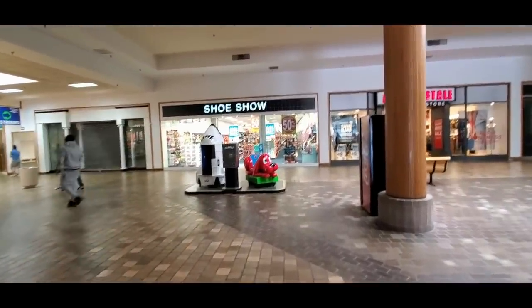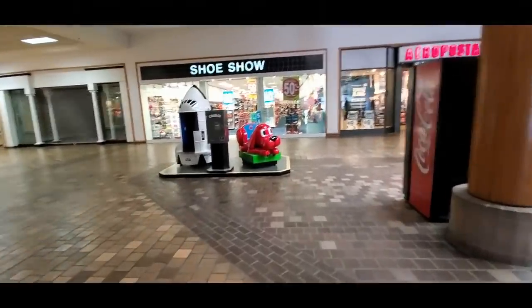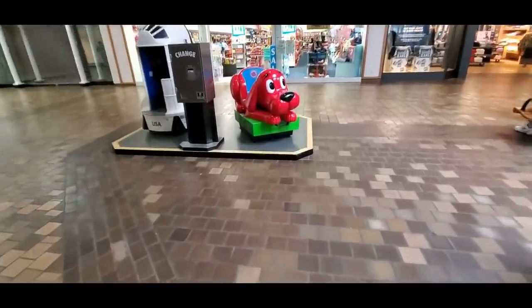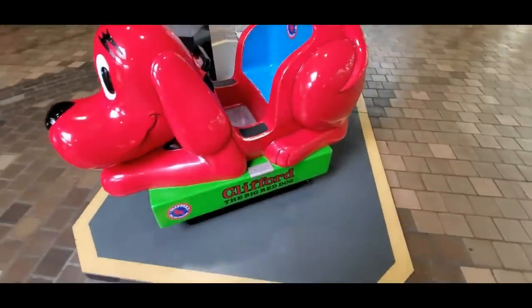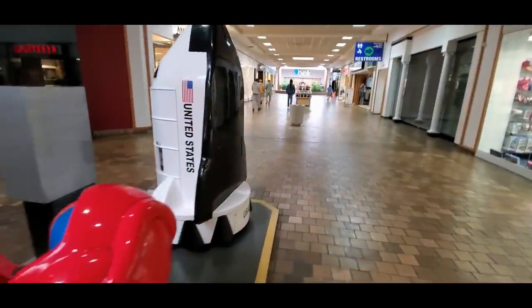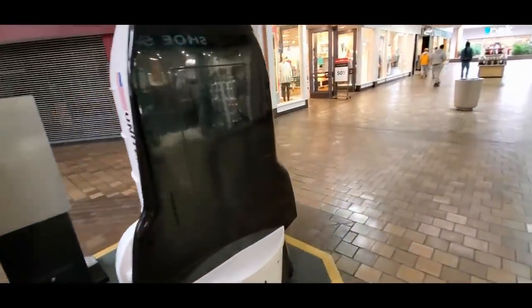There is a Shoe Show over there, and look, you can do coin-operated stuff. You can get on this little Clifford right here, you can ride on Clifford, or you can get in a little squat space shuttle.